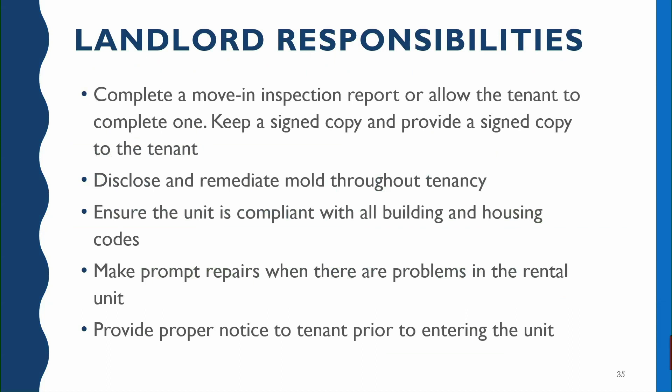Now let's talk about landlord responsibilities. We talked about the landlord needing to make sure that the move-in inspection is completed within five days of move-in, and both the tenant and landlord should maintain a signed copy of that — that's for everybody's records to keep everyone on the same page. The landlord also has a responsibility to disclose any mold that's present at the time a tenant takes possession of a unit, and if mold arises or grows while they're living in the unit, the landlord has a responsibility to remediate that mold. The landlord also needs to make sure all building and housing codes are followed and make prompt repairs whenever problems arise.